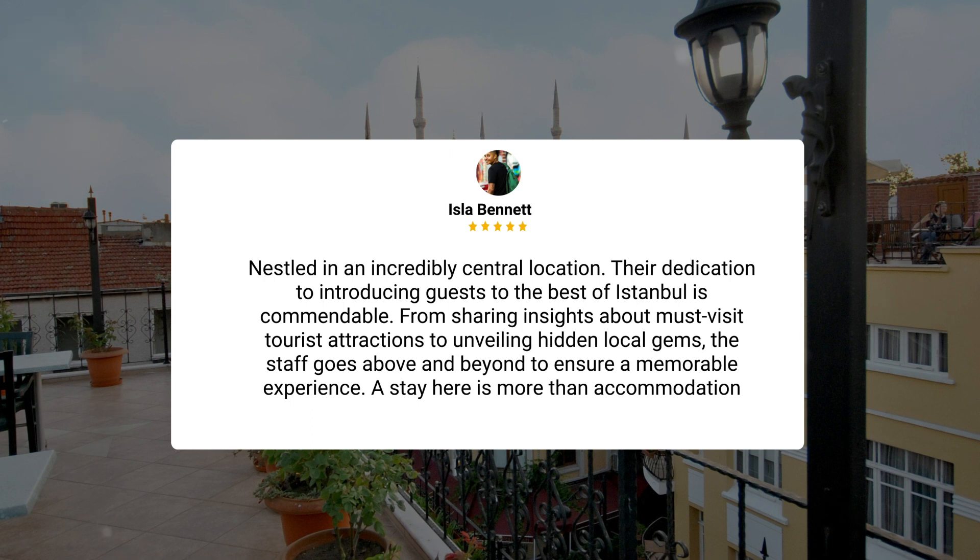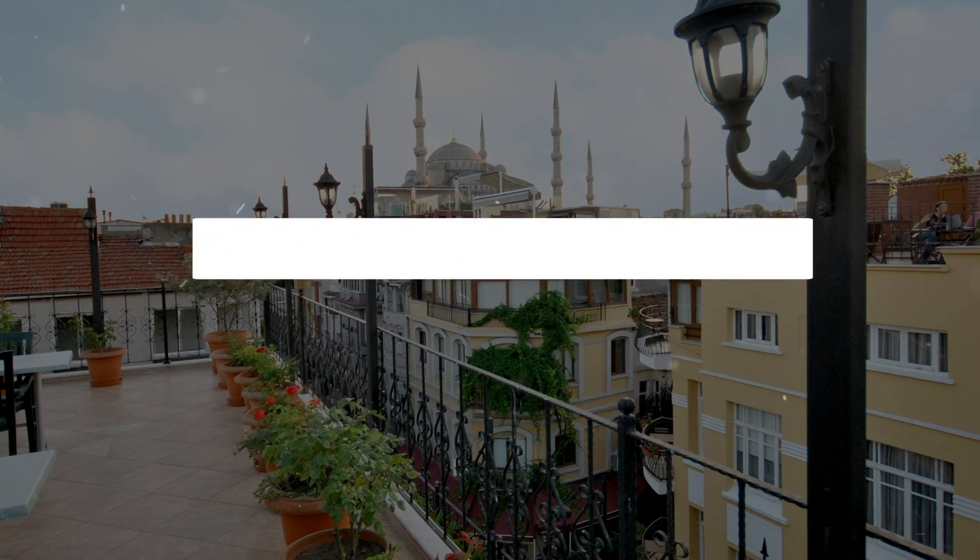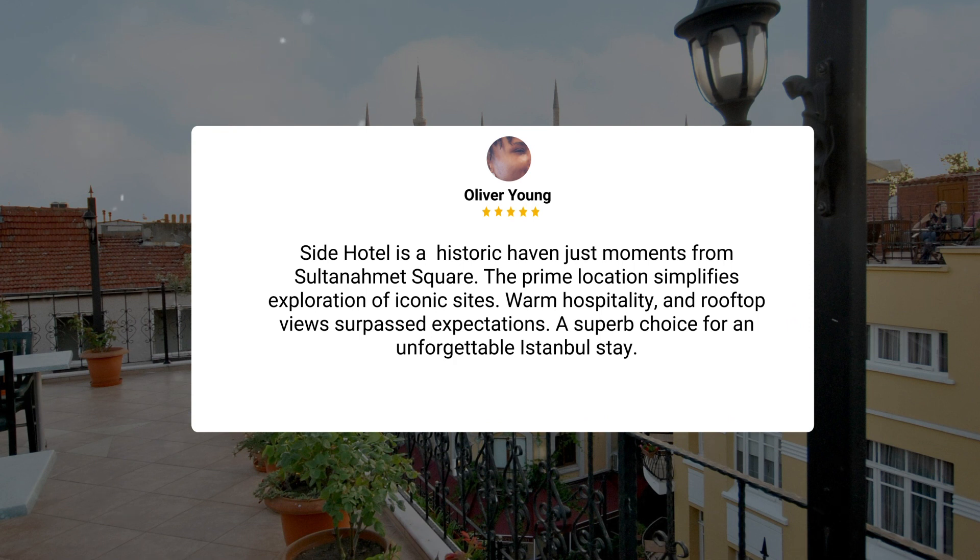A stay here is more than accommodation. Side Hotel is a historic haven just moments from Sultanahmet Square. The prime location simplifies exploration of iconic sights. Warm hospitality and rooftop views surpassed expectations — a superb choice for an unforgettable Istanbul stay.